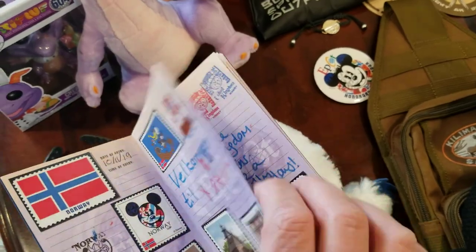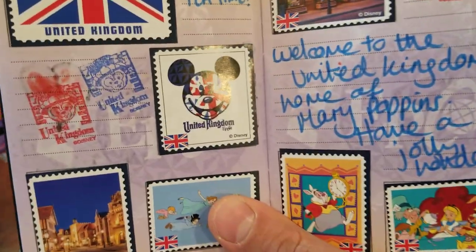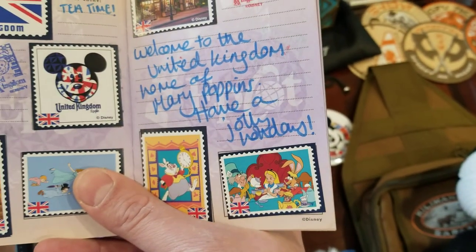Let's see where else we got to go. Oh, here's one from the UK. Sometimes they've got stamps they'll put in, and sometimes they'll just write little things. It's pretty fun.